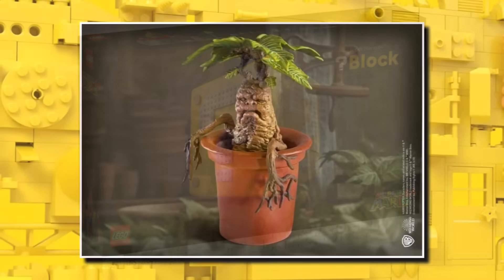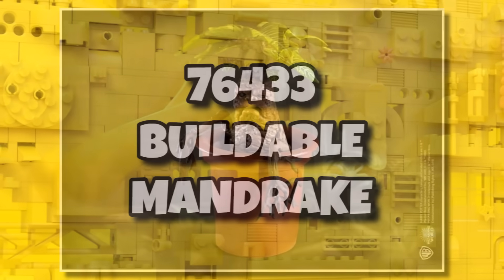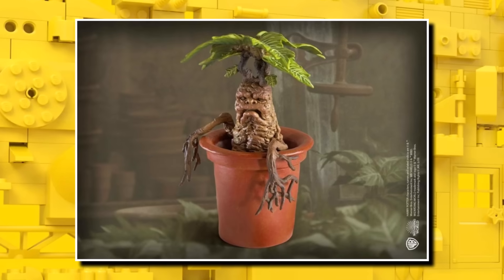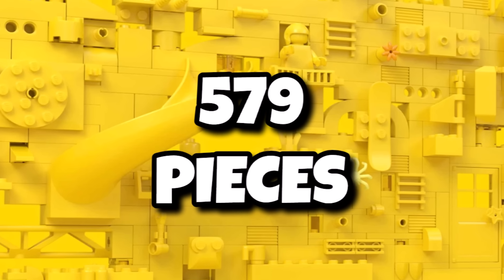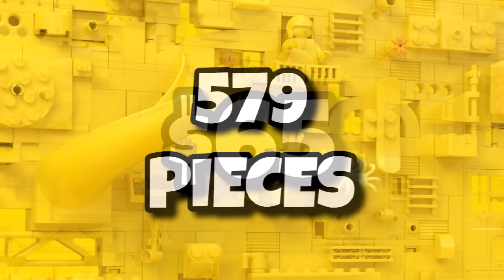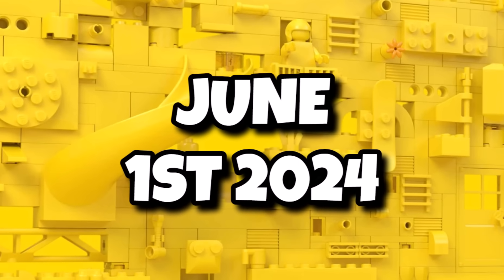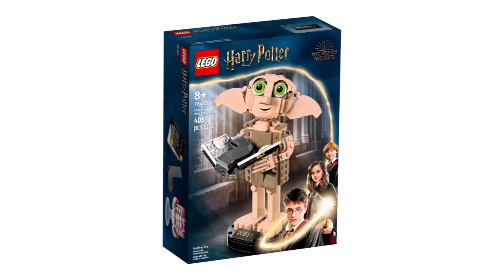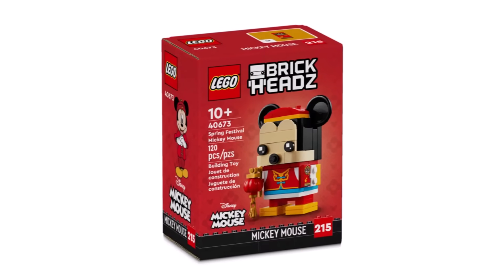Another theme getting its own botanical-style set is Harry Potter — set 76433, a buildable Mandrake you display on your desk. A novel idea for the LEGO Harry Potter line, it includes 579 pieces and will come in at $65 or £60. Launching as part of the summer Harry Potter wave on June 1st, 2024. It's probably a set that will appeal to casual fans — much like the Dobby set did, which has also been selling really well.